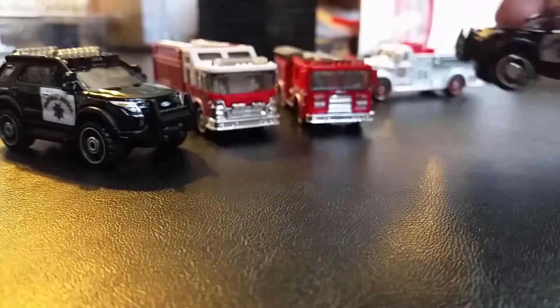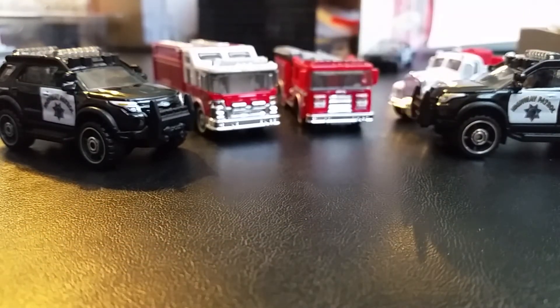I actually went to another Toys R Us to try to get an extra Hazard Squad and Pierce, but they didn't have any. They had the Green Light heavy duty series for $9.99, so I kind of feel ripped off — but it is what it is. I also noticed a beverage truck with a production number around 300-something, which is pretty low for Toys R Us. I left it for someone who will want it.